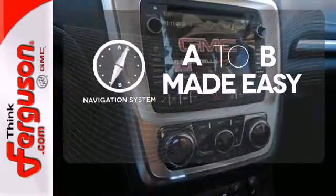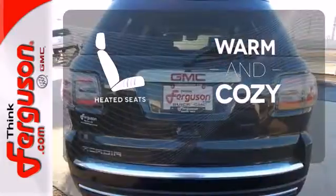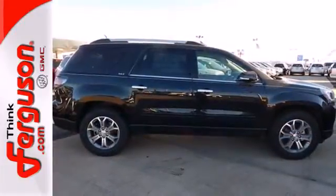Never feel lost again with the navigation system. Wrap yourself in the comfort of heated seats. This GMC will take you to the next level. Stop by for a test drive today.